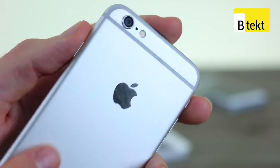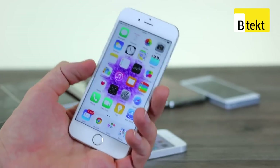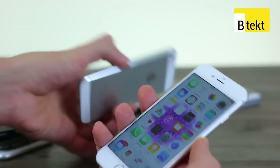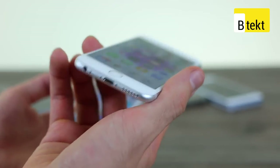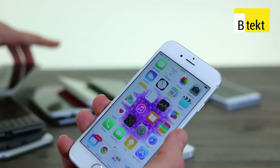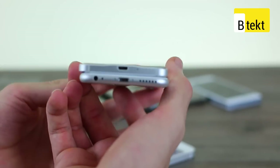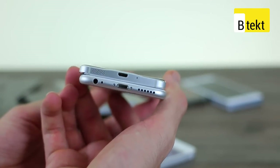All in all the iPhone 6 is a beautiful, beautiful bit of kit. It feels slimmer than it is thanks to those curvaceous edges. We had it in a comparison with the Samsung Galaxy Alpha and despite the fact that the Galaxy Alpha is thinner, thanks to those rounded sides it actually feels like a thicker device than Apple's offering.